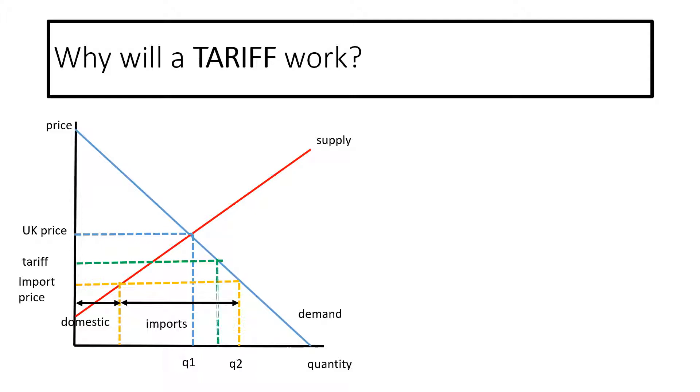This will then reduce the quantity demanded and increase the amount of domestic supply and decrease the amount of imports. So also they get 20% as income into the government as well.